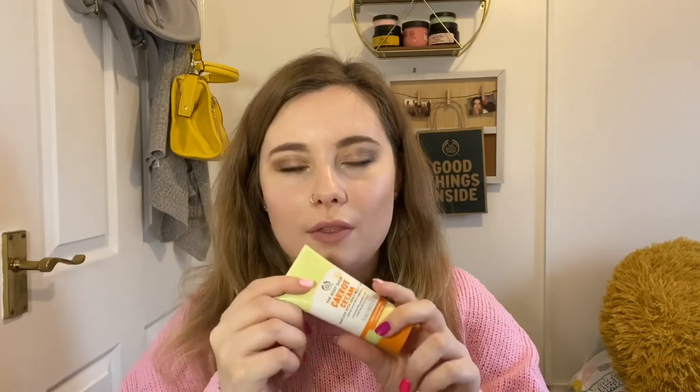I also got some bits at training. I actually won two products in the training raffle — there were lots of little bits and I won a carrot cream moisturizer. I picked it because I've been really wanting to try it for a long time. I've used it twice since getting it and so far so good — it's been suitable on my dry and sensitive skin.